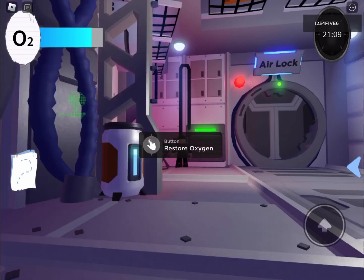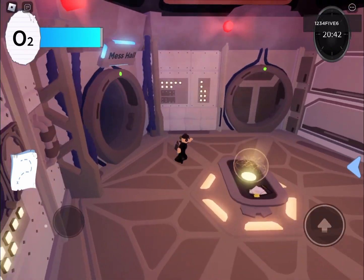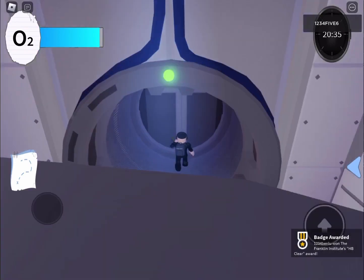Guys, we have to be in here for five minutes to get our item. So you can explore if you want. Oh, this place is great. Look guys, there's the badge award. Let's go check out our item.